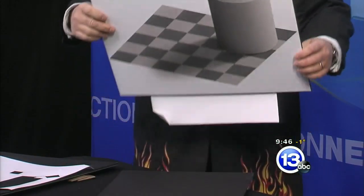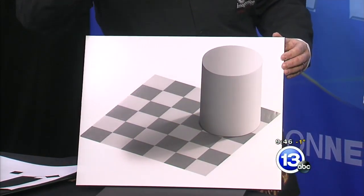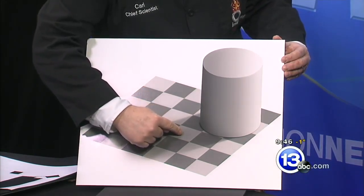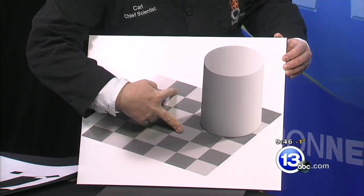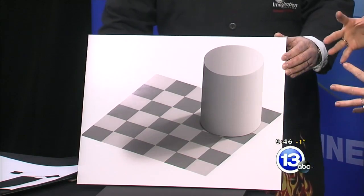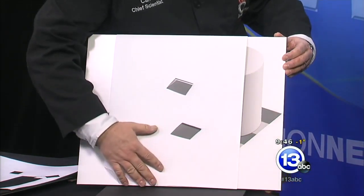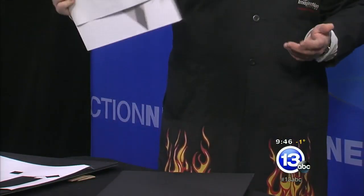You don't even have to use color — you can use shades of gray. Here we have a checkerboard where every other square is alternating dark and light, with a shadow cast on it. What if I told you that this square and this square are actually the same color? I'm starting to see it, but I wouldn't believe it initially. But if you isolate everything else out, you can see they're both exactly the same shade of gray.